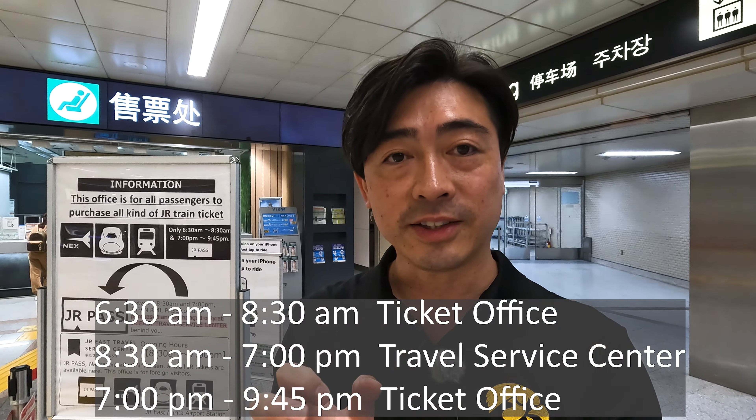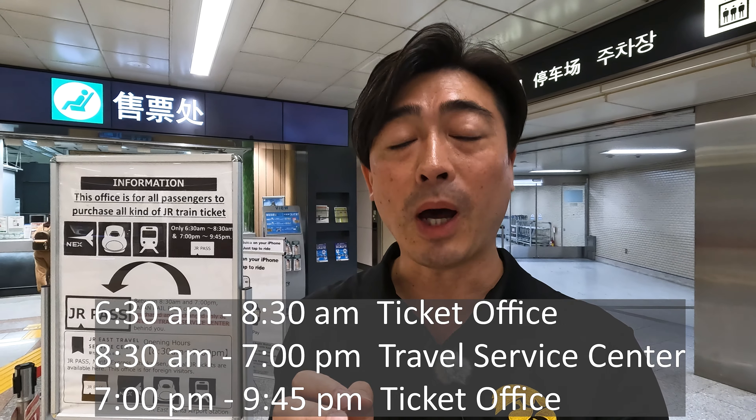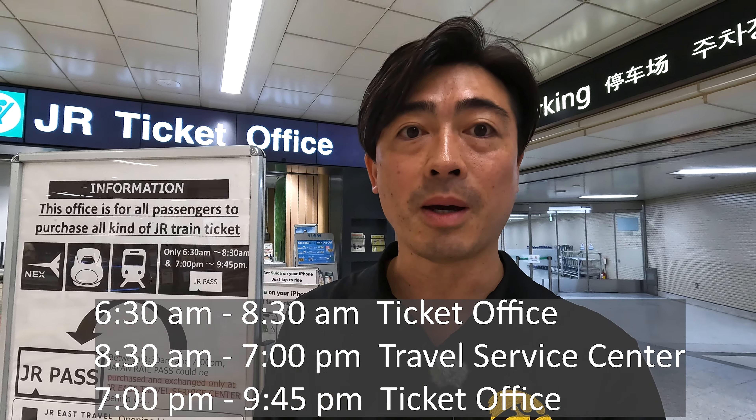In conclusion, you can exchange your Japan Rail Pass purchase at Narita Airport Terminal 1 using these options.